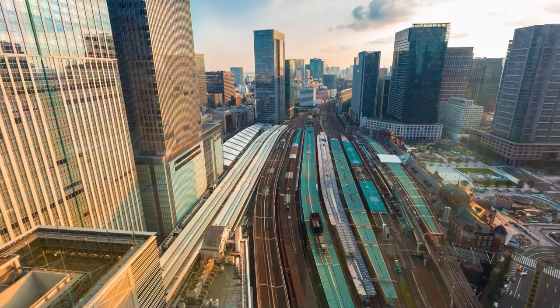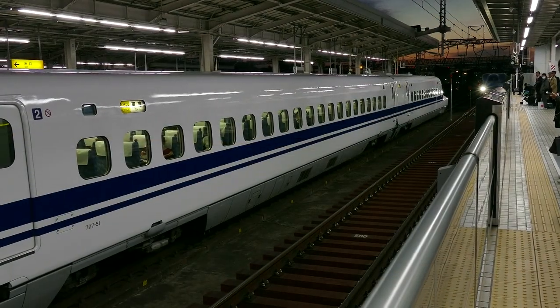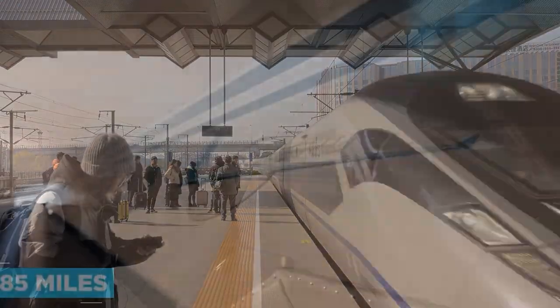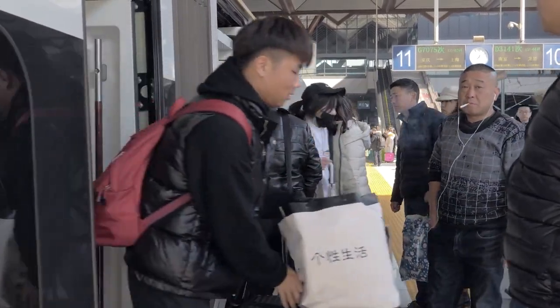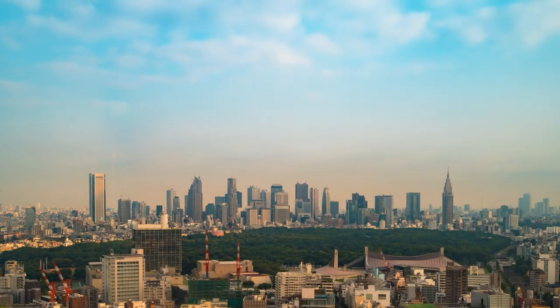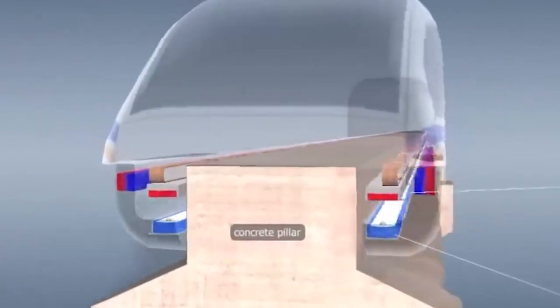The SC Maglev provides a response to the rising need for travel options that are both more convenient and less harmful to the environment. Supporters believe that the technology currently in development is the way transportation will go in the future. It is widely argued that SC Maglev travel is both quicker and more efficient than conventional modes of transit. Because of its great speed, it can cut down on travel time, making it simpler for people to reach their destinations and spend more time with family. Traditional modes of transportation are seen as less eco-friendly than the SC Maglev, which has led supporters to assume that it is more environmentally sound.